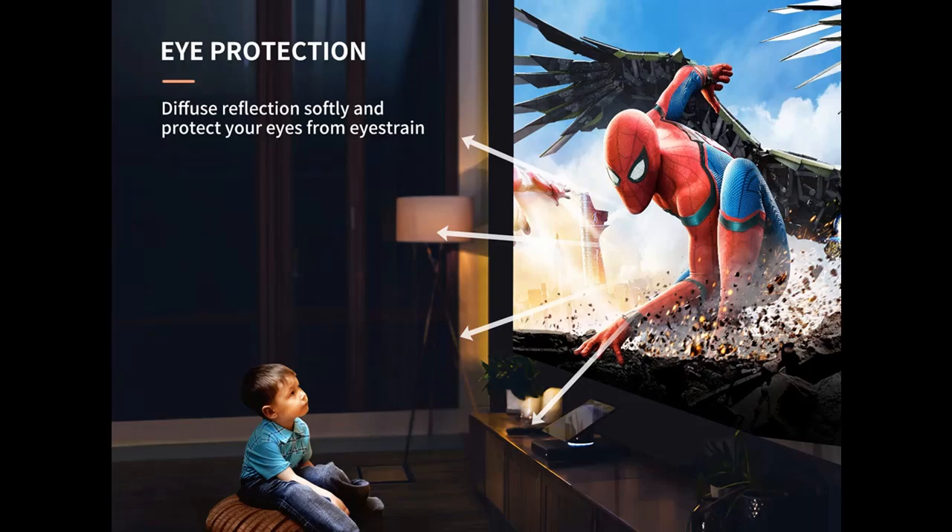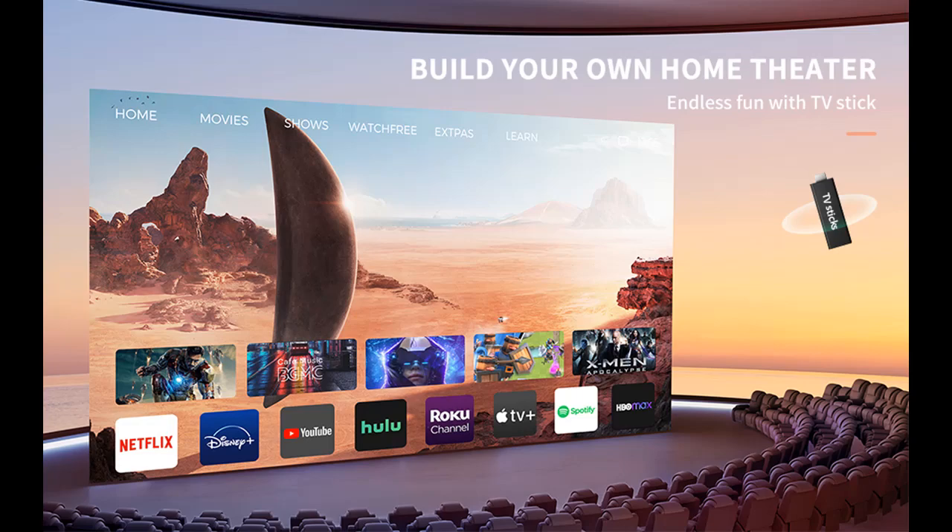It supports video formats up to 4K Ultra HD by connecting to a TV stick or laptop via the HDMI ports, which will provide the sharpest image you will ever see from a projector of its size. With the 75% zoom function, or by moving the projector, you can enjoy screen sizes between 40 to 400 inches, which will supersize your movies and video games.